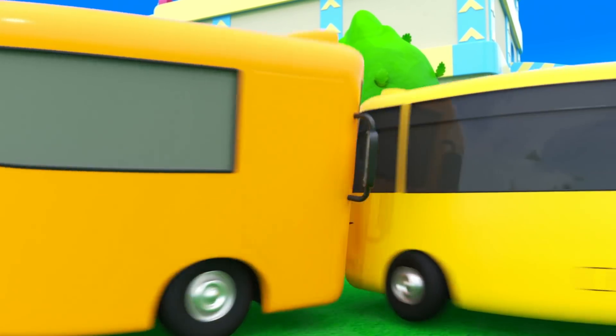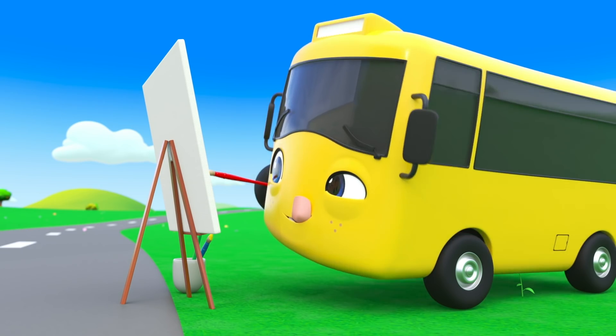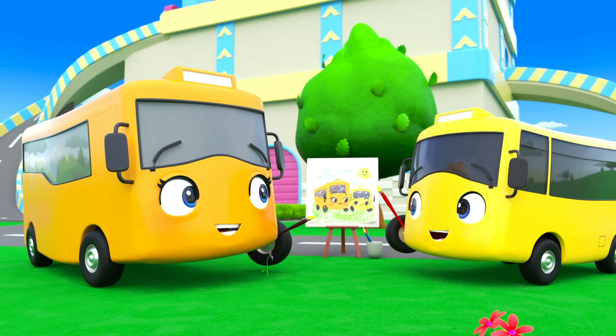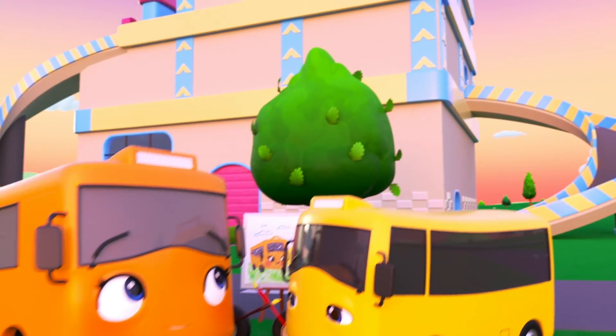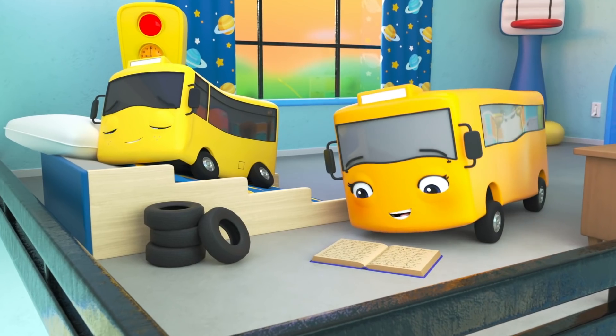What's this? Mommy and Buster are painting a picture! It's so much fun to paint together! Look! The sun has a face! But oh dear! Buster is sleepy! It's been such a busy day!